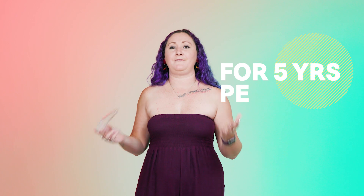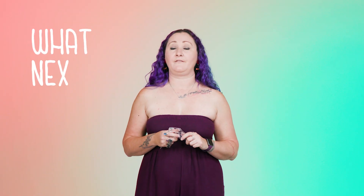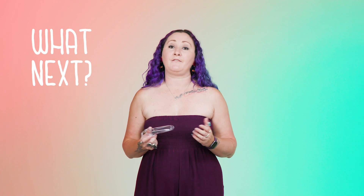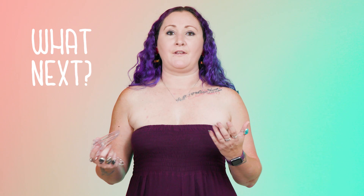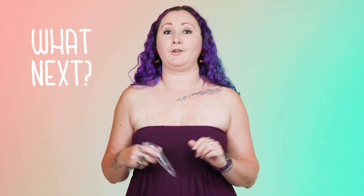20 minutes for five years' peace of mind. The samples will be sent for testing for HPV. If HPV is detected, they'll test again for abnormal cells. If anything shows up, your doctor will let you know right away.